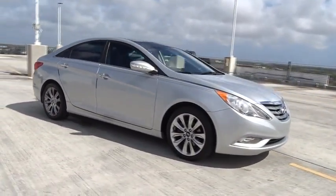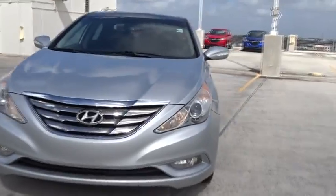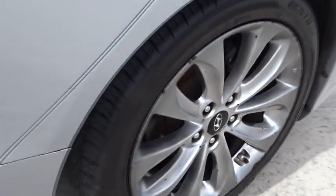This vehicle has less than 75,000 miles. Here are some of this vehicle's great options: four wheel disc brakes, leather shift knob. This vehicle is Carfax certified one owner and qualifies for the Carfax buy-back guarantee.